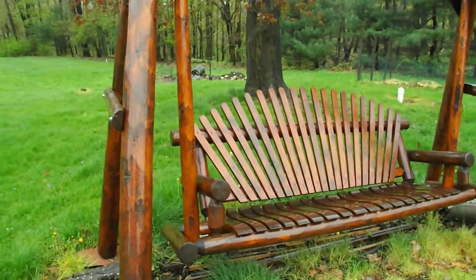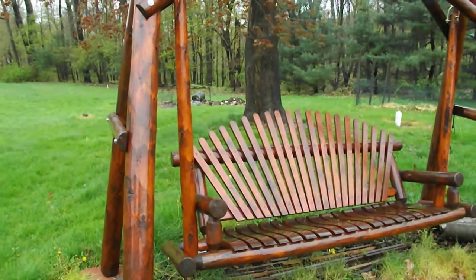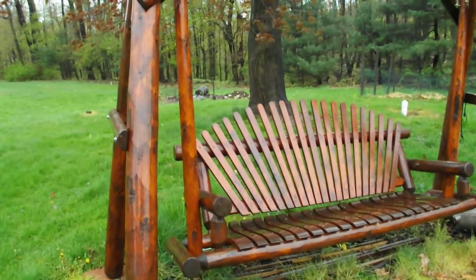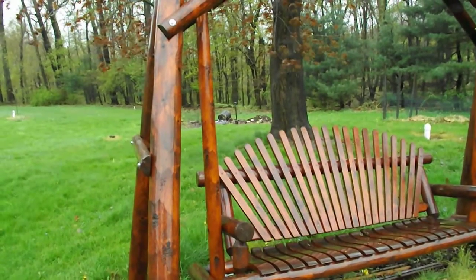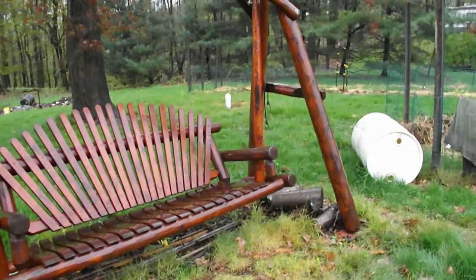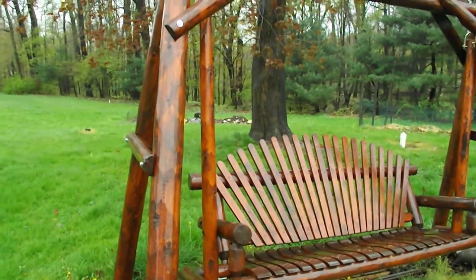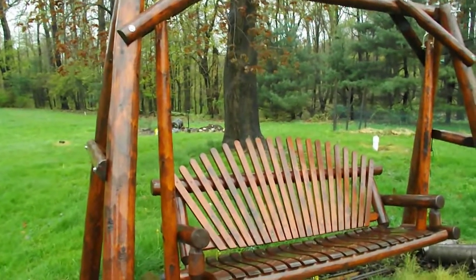Up in Leaper, Pennsylvania. We're gonna back off a little bit. This swing was finished with a product called TWP, which is Total Wood Protectant, and it was originally done in walnut. The swing that you see here has been uncovered all winter and it's going to be needing a touch-up.